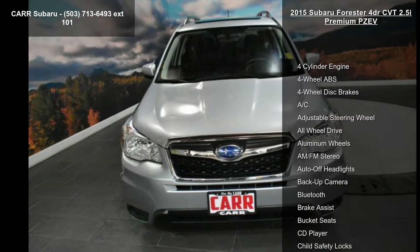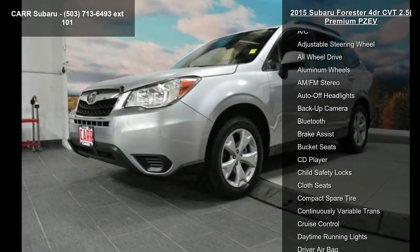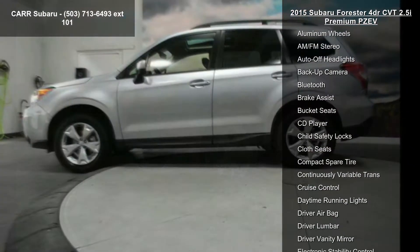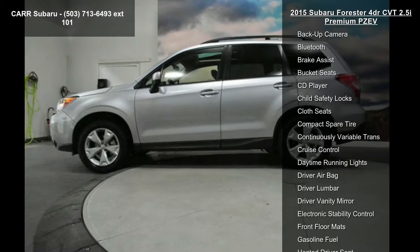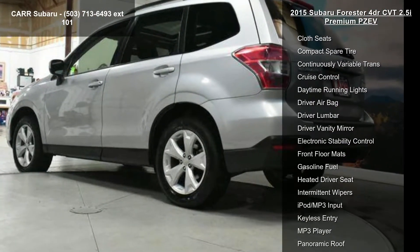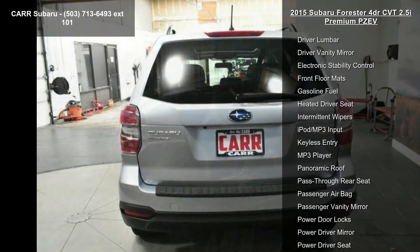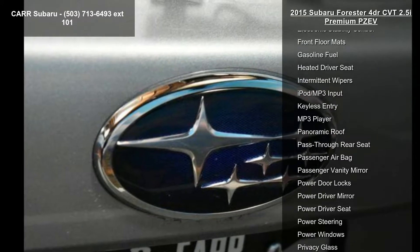Some of the top features included with this vehicle are 4-cylinder engine, 4-wheel ABS, 4-wheel disc brakes, AC, adjustable steering wheel, all-wheel drive, aluminum wheels, AM-FM stereo, and auto-off headlights. Low mileage is an important factor in your purchase, and this vehicle delivers a low odometer reading.